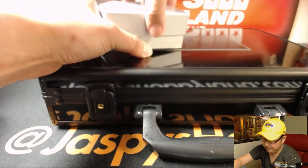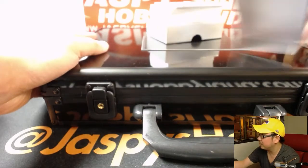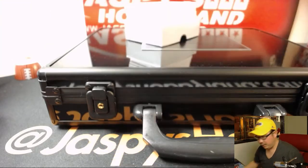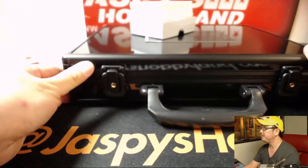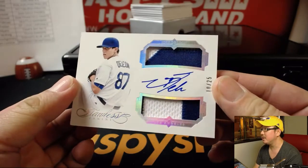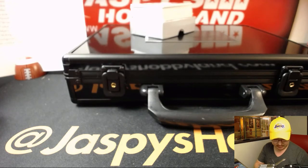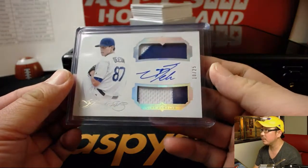Alright, good luck everybody, here we go. We're going to start off with a two-color dual relic and autograph, 10 out of 25, for the Dodgers — it's the Dodgers edition of Jose de Leon. That'll go to Ed Ahrens and my boys Blue. Nice.